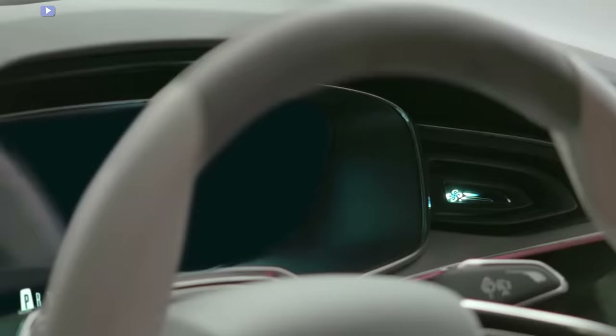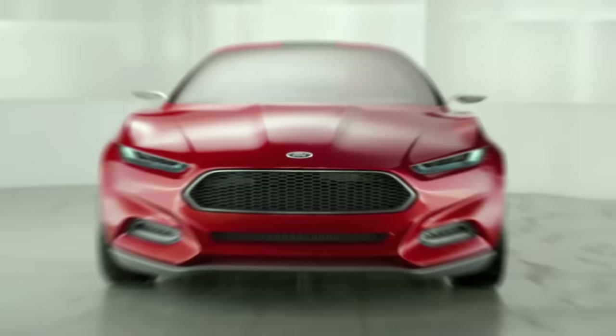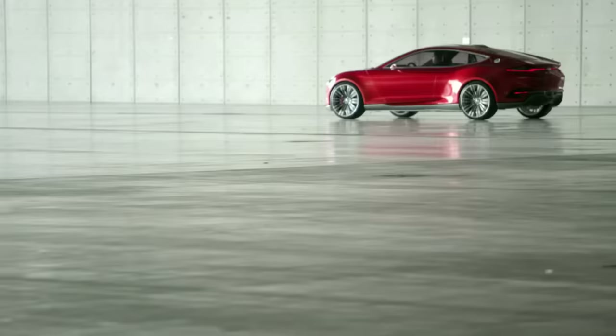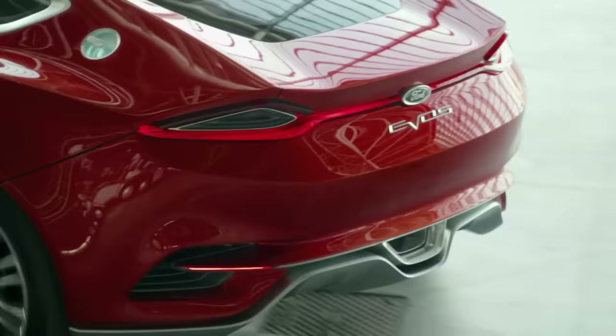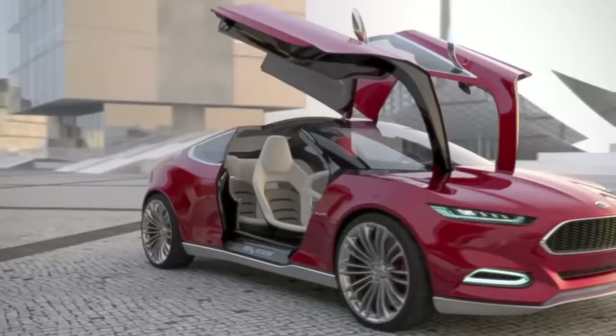Making its debut at the 2011 Frankfurt Motor Show, the Ford EVOS Concept captured attention with its fast-back styling, stunning four gull-wing doors, and futuristic design. The four-seat coupe was designed by Stephane Lamb, Martin Smith, and Eugene Enns as a further development of kinetic design. The car features gull-wing doors that open in opposing directions, much like the earlier Ford EOS study, and there is no B-pillar.